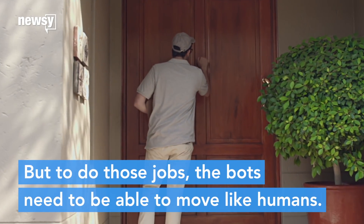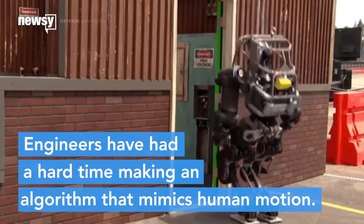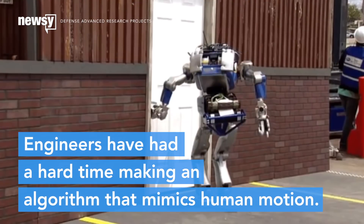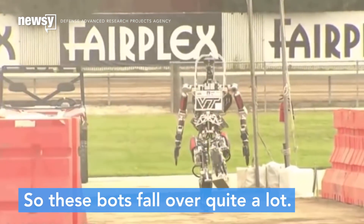In order to do those jobs, the bots need to be able to move like humans. But engineers have had a hard time creating an algorithm which perfectly mimics human motion. So these bots fall over quite a lot.